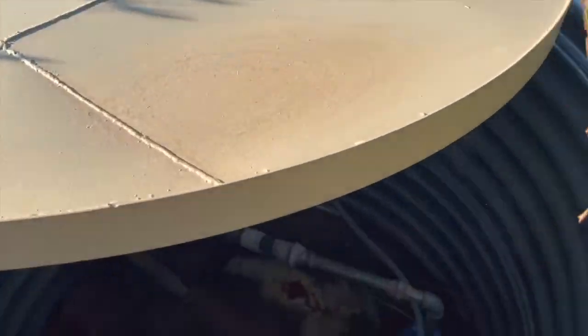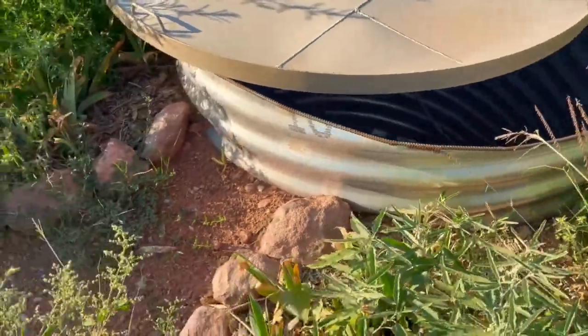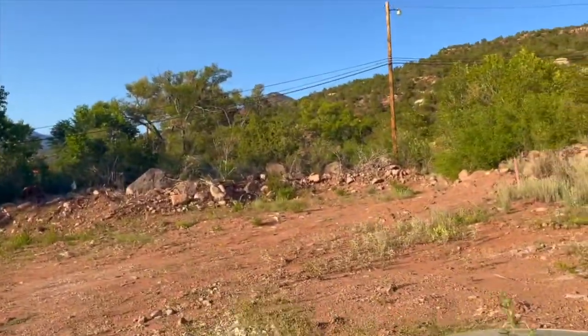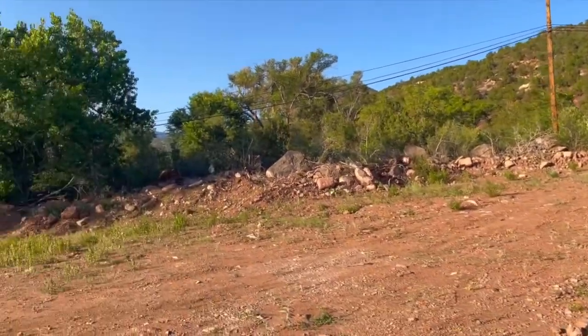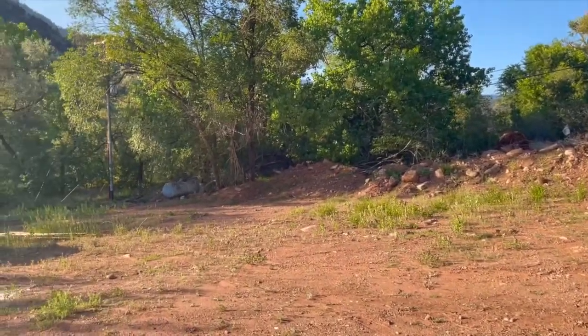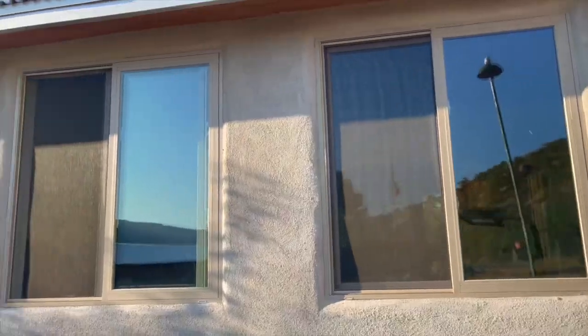Out back we replaced our hot water well and re-dug it, so it's much easier to access if we have any difficulty with it now, saving us a lot of time. Here in the back we freed up a lot of space, and this is going to be used for potential student housing in the future.